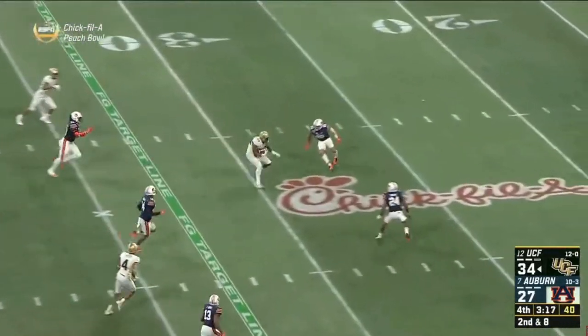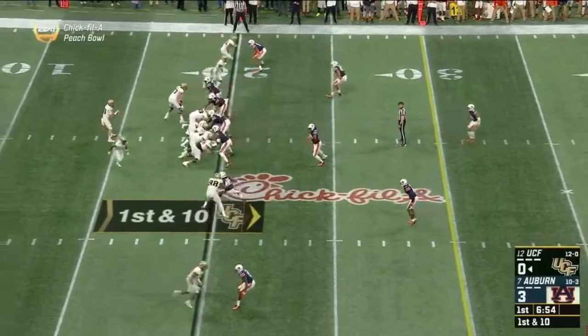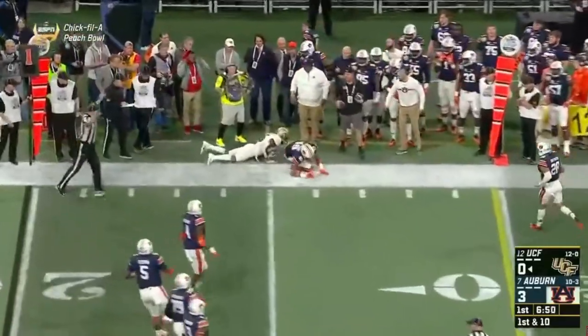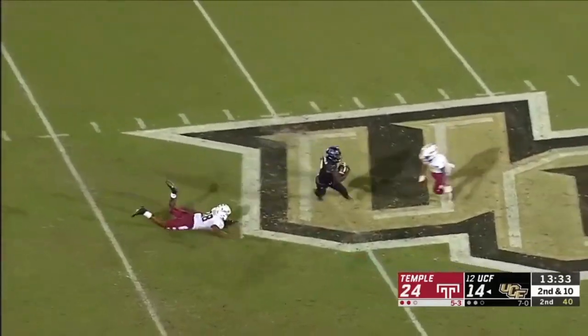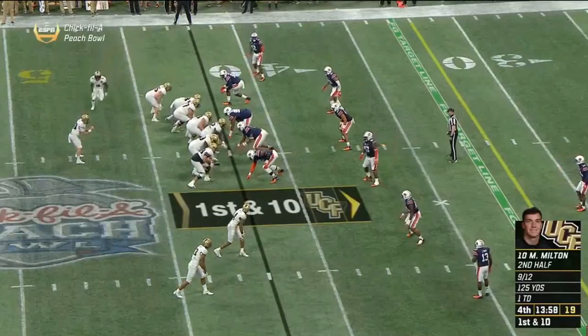No one player makes a football team. While I believe that Milton is a top-notch college quarterback, injury questions still linger in the back of many minds. But I believe he still has the tools to get it done. His arm strength might be lacking a bit, but he's elite at anticipating an opening, and he has the accuracy to deliver the ball consistently and reliably to his target.